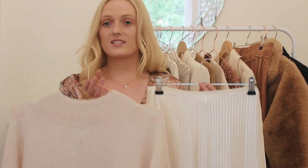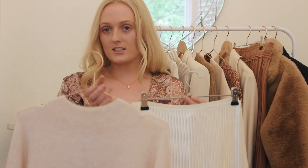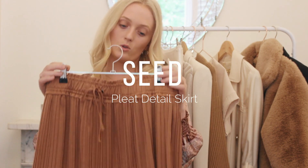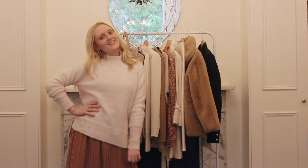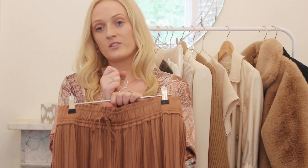Adding a belt to cinch your waist in will look stunning. This skirt that I have here is another autumn staple — it is the perfect colour for autumn. Wearing it with ankle boots or a nice sweater or a beautiful top would look wonderful.